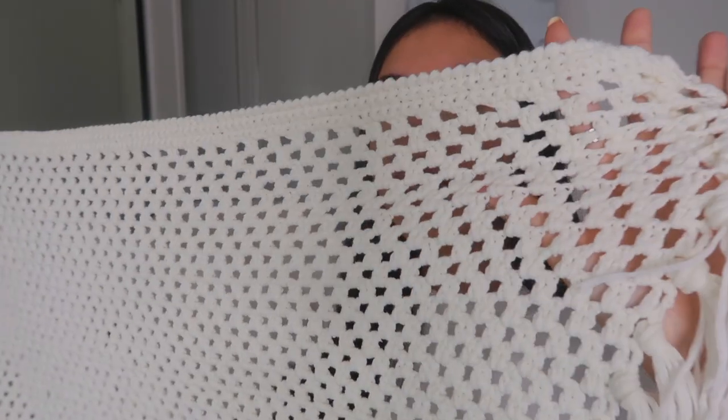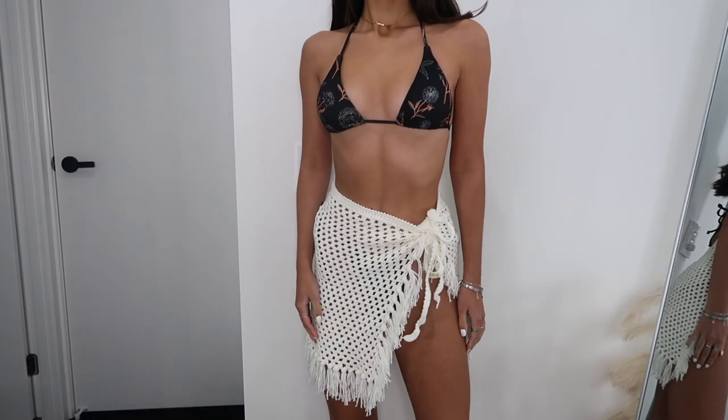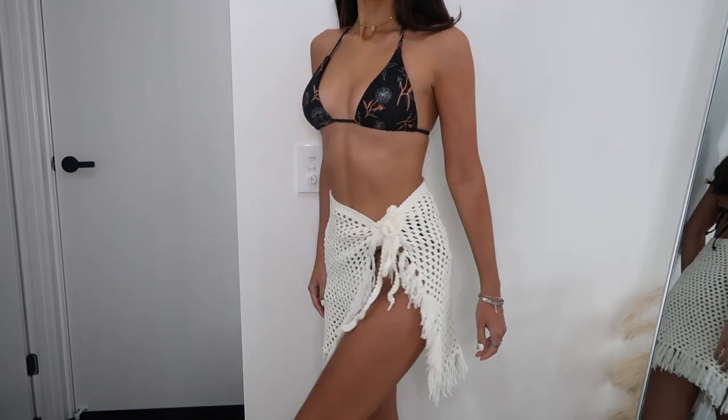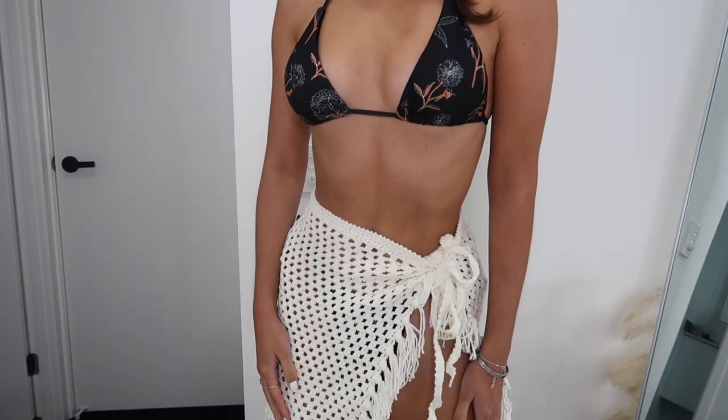Next, I got this cover-up. It's kind of knitted, kind of crochet, and it has tassels all around the edges — really nice. It wraps around and you can do it up at the side. This one feels quite weighty, like it's good quality.